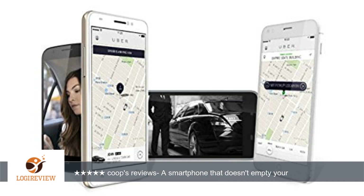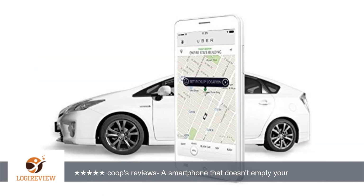It comes with the Google Play Store and all its apps. It also comes with a screen protector and gel case to protect it, so you don't have to buy one, which is nice.